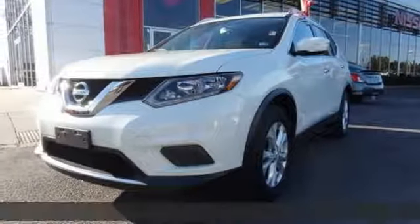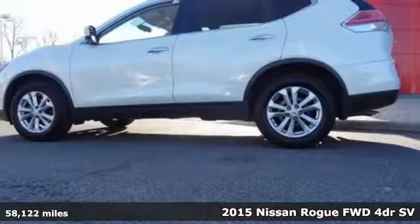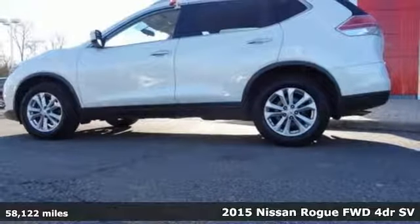Here's a 2015 Nissan Rogue. Innovation. Excitement. Nissan.